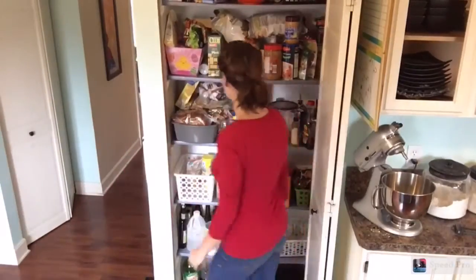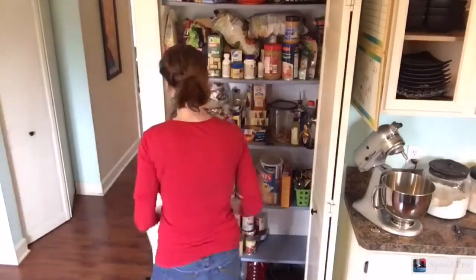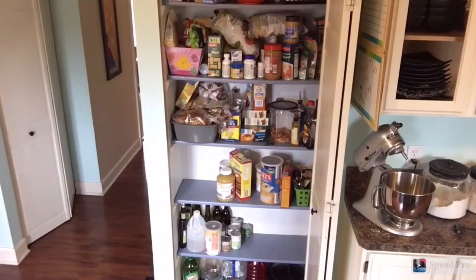Hi everyone, thanks for stopping by. Today I am taking you with me as I tackle cleaning out and organizing my pantry. And it is a mess as you can see.